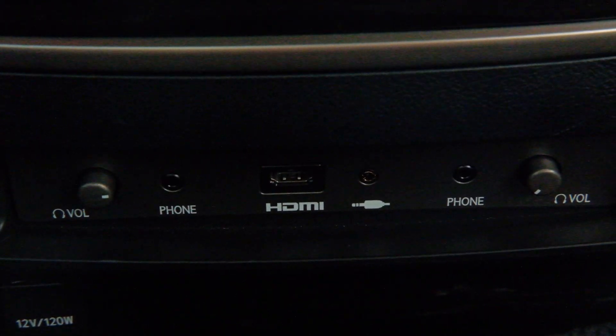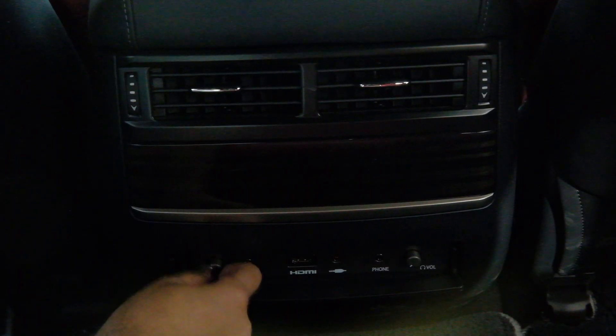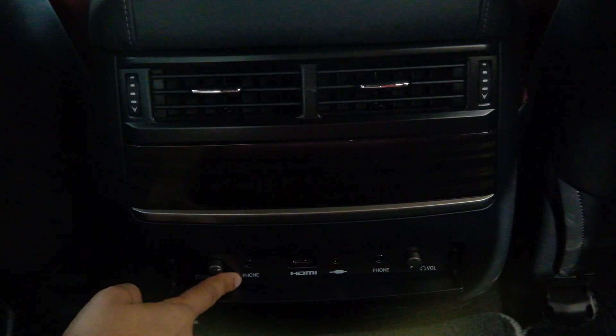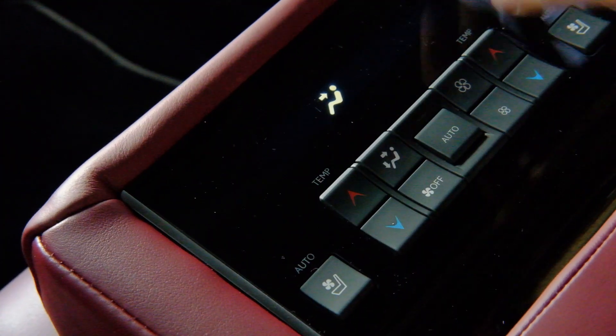The doors close automatically — it's got soft close. Looking at the rear vent area, just below that you have handy connectivity options. You've got connectivity for volume, your phone, an HDMI port, and a headphone jack, which is basically available for both passengers.